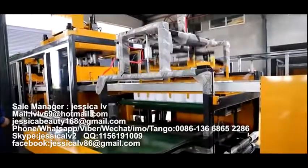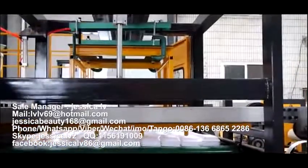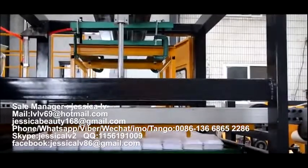After reaching a certain amount, the products can be delivered out automatically, packed, and sent to the warehouse. At the same time, the waste part can automatically be rolled up.